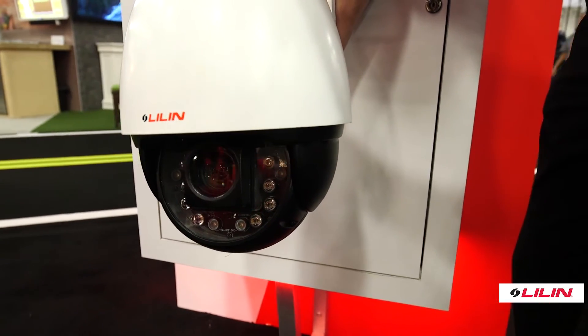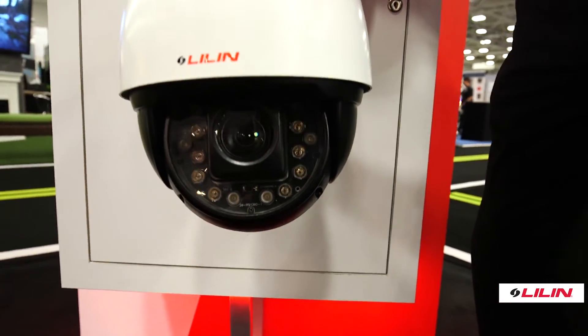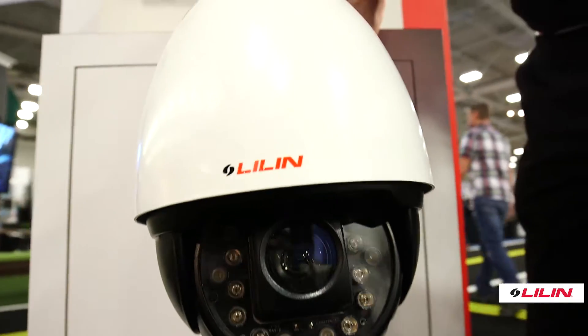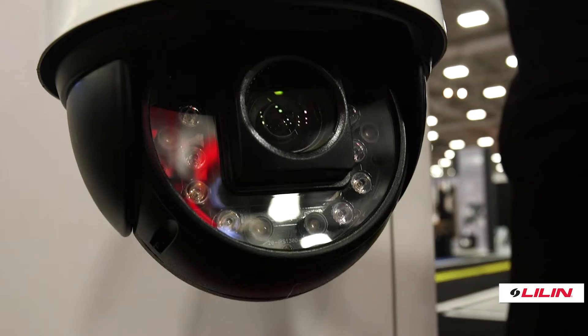In addition, we have a new IR PTZ dome camera releasing. The IR PTZ has been requested for quite a while, and we now have it coming to market. We have a 20x and 30x power zoom camera available.